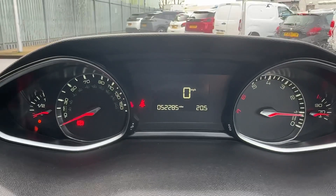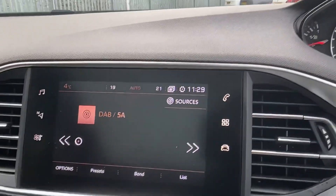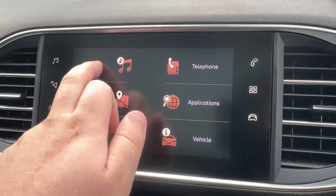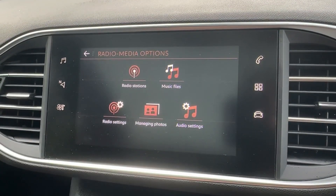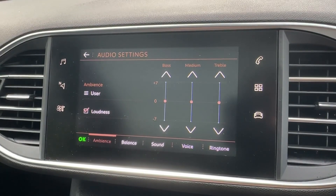Easy-to-read dials with a digital speedometer will make things incredibly easy, whilst in the centre the seven-inch touchscreen comes packed full of clever features, with shortcuts on either side for your media needs. There is AM, FM and DAB digital radio reception with an adjustable speaker sound system, which will appeal to the music fans amongst you.